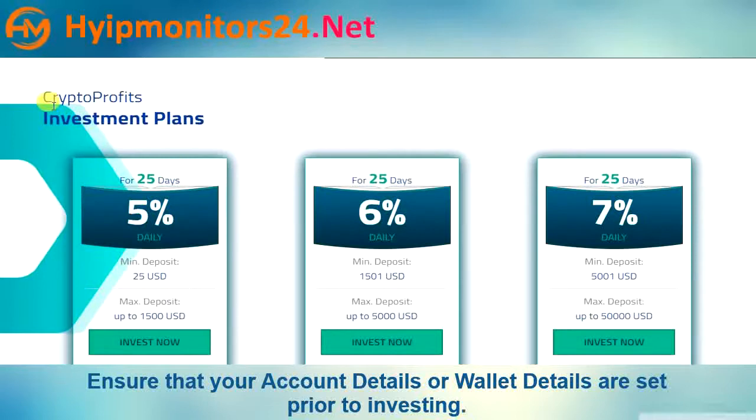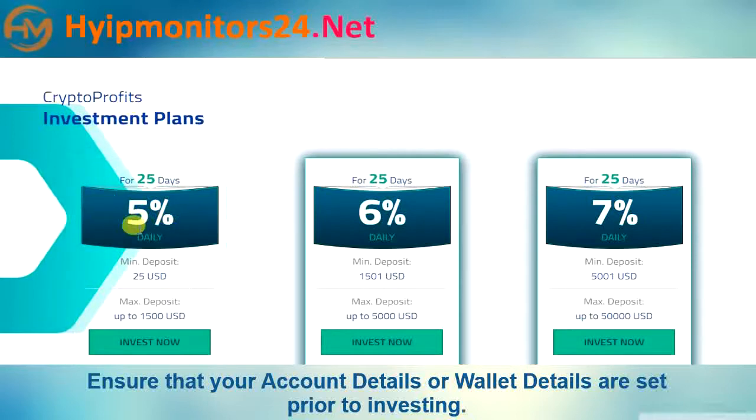Now we describe all plan details. Plan one: 5% daily for 25 days. Minimum deposit is $25, and maximum deposit is up to $1,500.